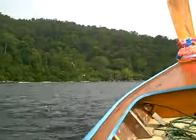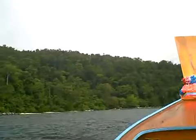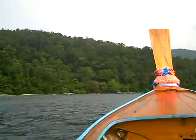Next stop is a little small island. Oh well, not here much.